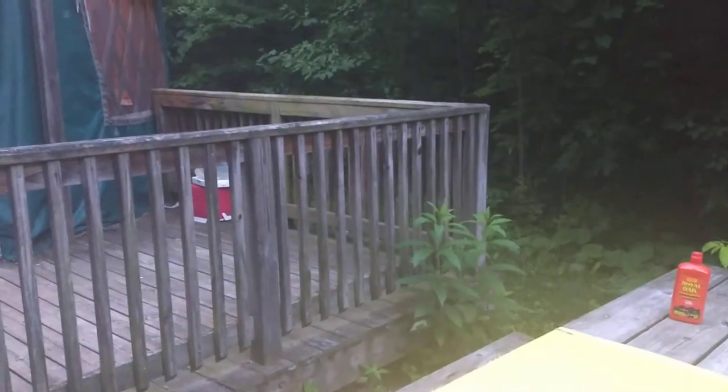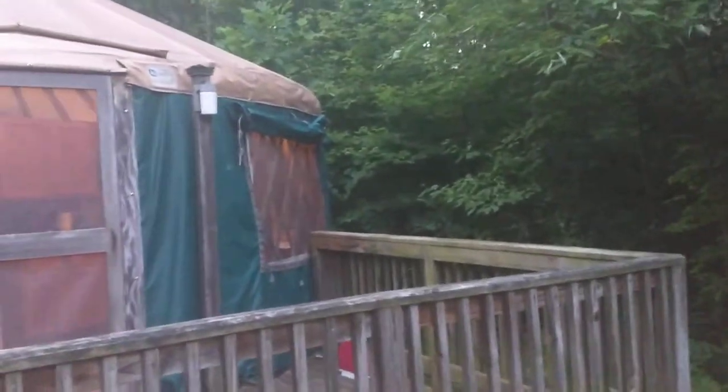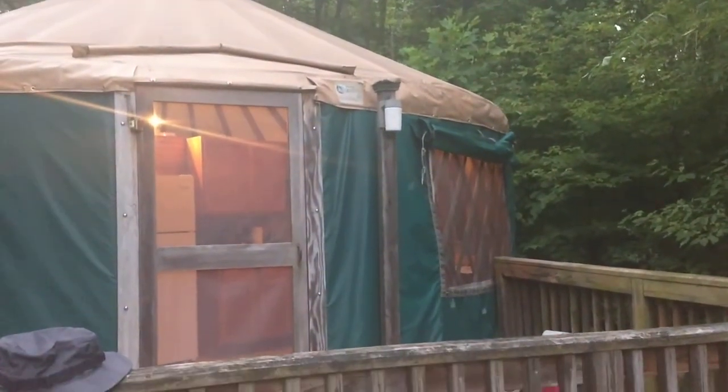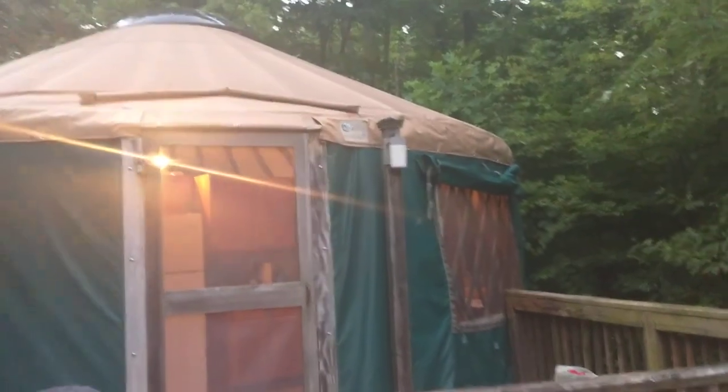I've stayed in one of these before at Pine Creek State Park, which is sort of north central — or Pine Creek Gorge. I've been up there. But this is our first time here at this park, so that's pretty cool.